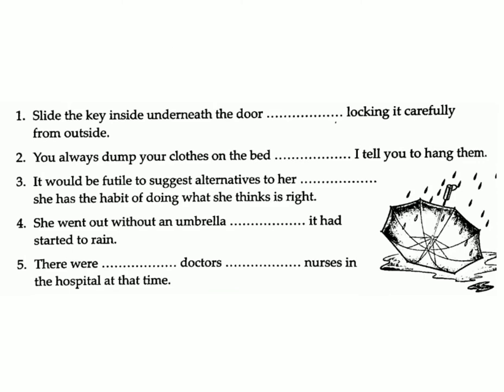Three: It would be futile to suggest alternatives to her — she has the habit of doing what she thinks is right. Answer: because. Four: She went out without an umbrella — it had started raining. Answer: even though.